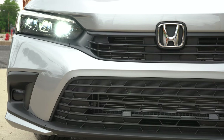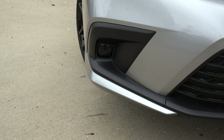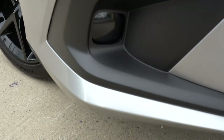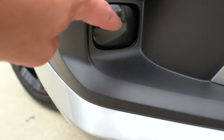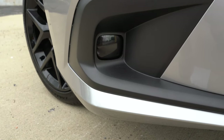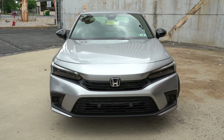LED fog lights are available with the Touring trim level. One interesting thing though — on trims without the fog lights, that area is simply replaced with black plastic, which looks a bit awkward and weird in my opinion. The fog lights themselves would look amazing, but that's how it is for non-Touring trims. That about rounds out the front of the Civic — let's make our way to the side.